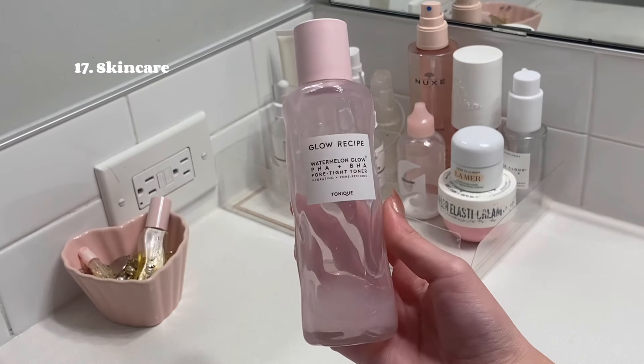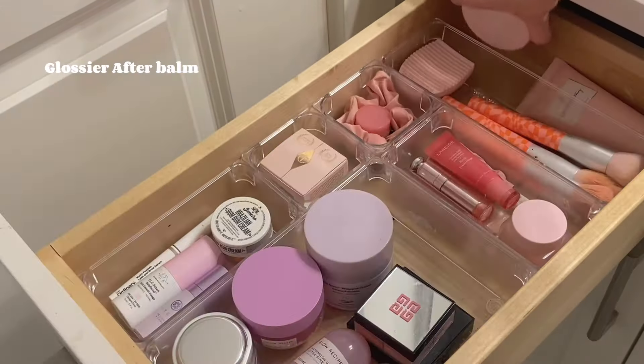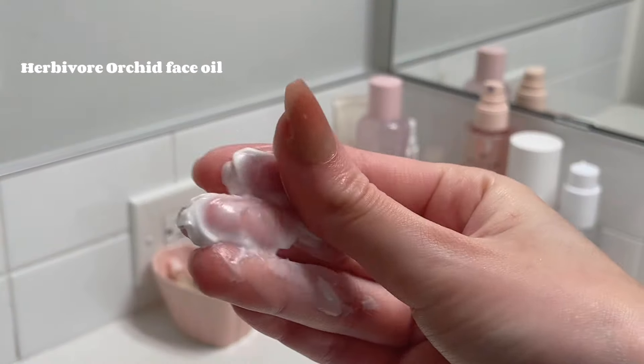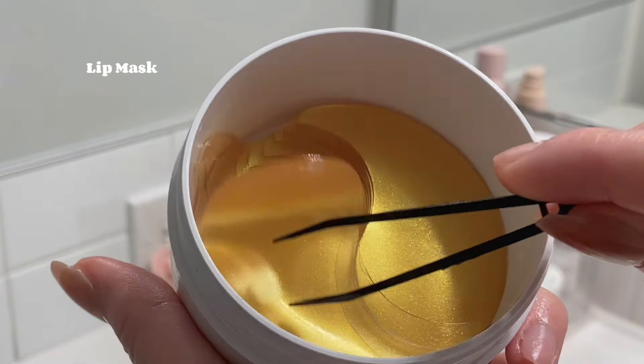Now that my body care is done, I'm finishing off my everything shower with some skincare, starting with the Glow Recipe toner and dew drops. I'm loving this Glossier after balm right now — it feels so good. To lock in all that moisture, I'm using the Orchid facial oil from Herbivore, and I'm finishing off with some eye patches as well as a lip mask or lip balm.